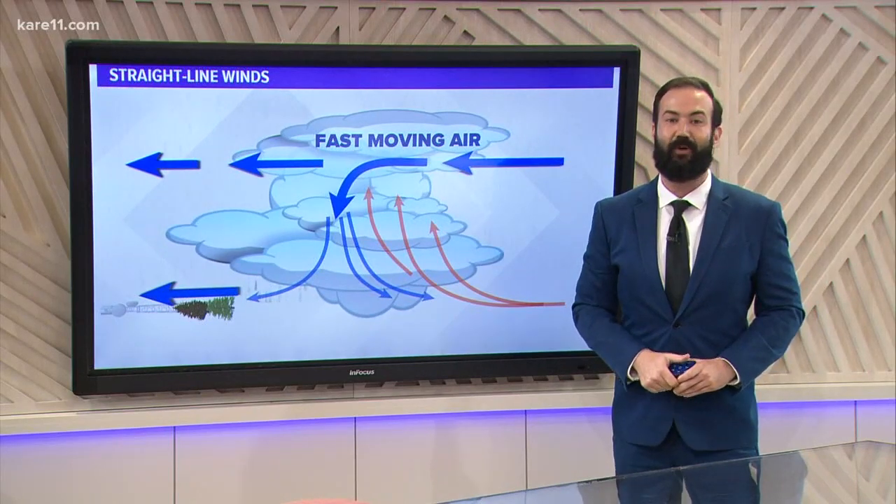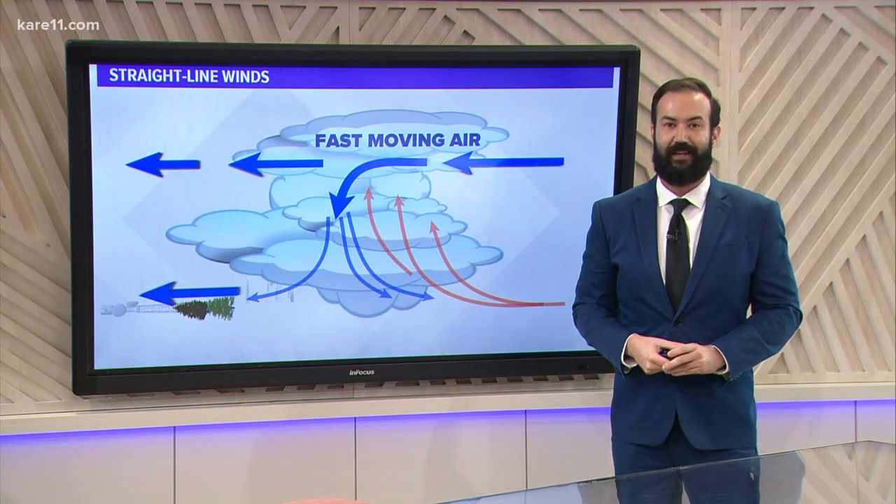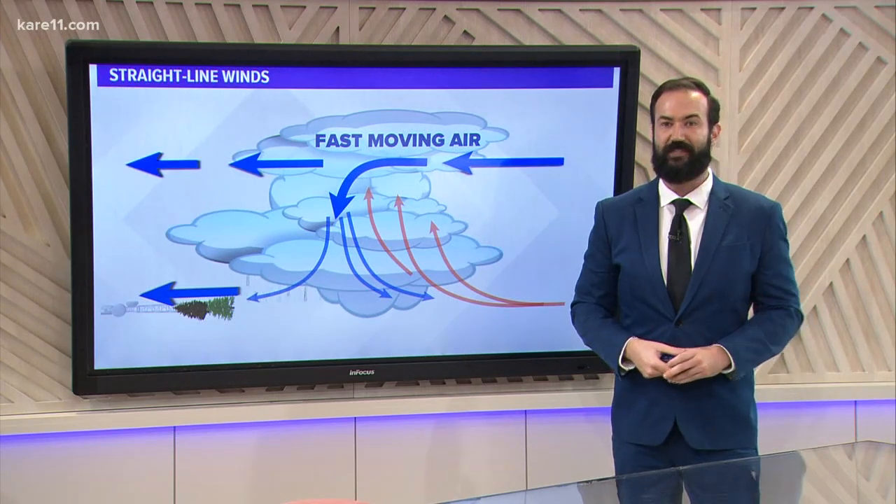In the case of last Friday, 80 to 90 mile-an-hour wind gusts and sustained winds well over 70 miles an hour — more than enough to cause that damage that we saw in western Wisconsin.